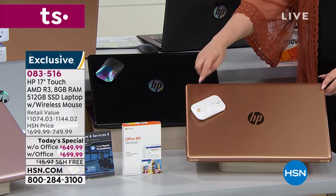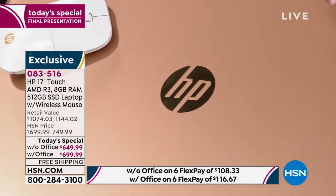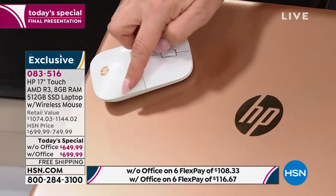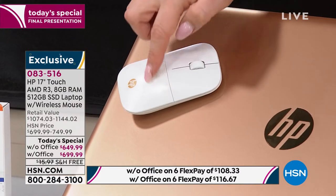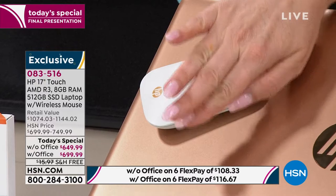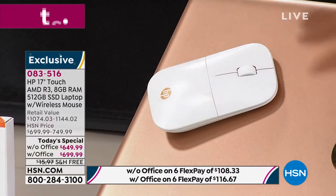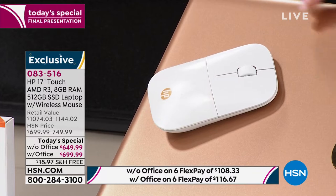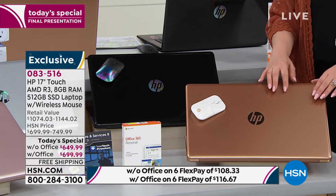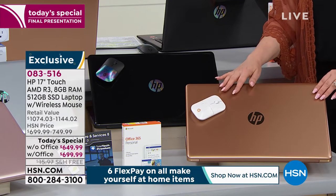You also get a wireless mouse. The copper color is exclusive to us here at HSN — it has this beautiful copper marbling on it. There are 150 units with Office and 150 without Office in the copper. This is the final presentation of the day. We also have black, and that has a cool aurora borealis design on the lid and keyboard. We also have it in silver, with only three dozen of each option.